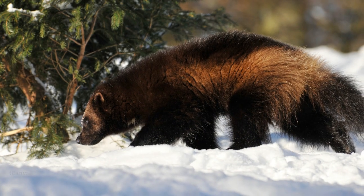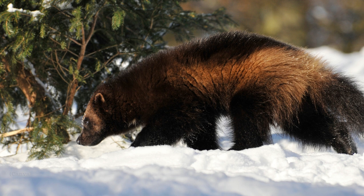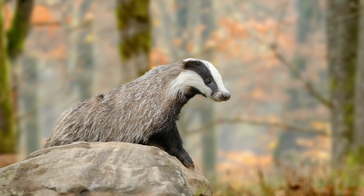Even more extreme are wolverines. It is illegal to kill or harm these animals as they are protected under the Endangered Species Act. This means that there is a permanent closed season on trapping wolverines. Ontario's badgers are similar — they're endangered and exceedingly rare, and it is definitely illegal to trap or kill a badger.